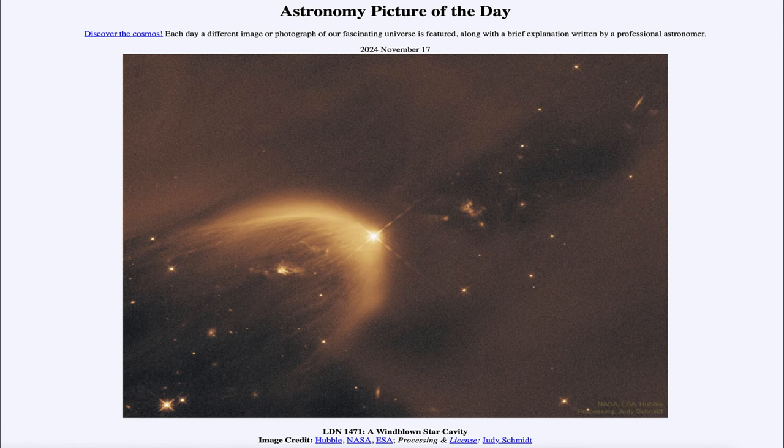Greetings and welcome to the Astronomy Picture of the Day podcast. Today's picture for November 17th of 2024 is titled LDN 1471, a wind-blown star cavity.